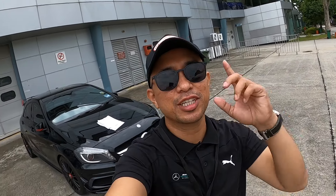Hello, hello. Welcome back to my YouTube channel. My name is Carl. Dan hari ni kita ada dekat Sepang Seket.